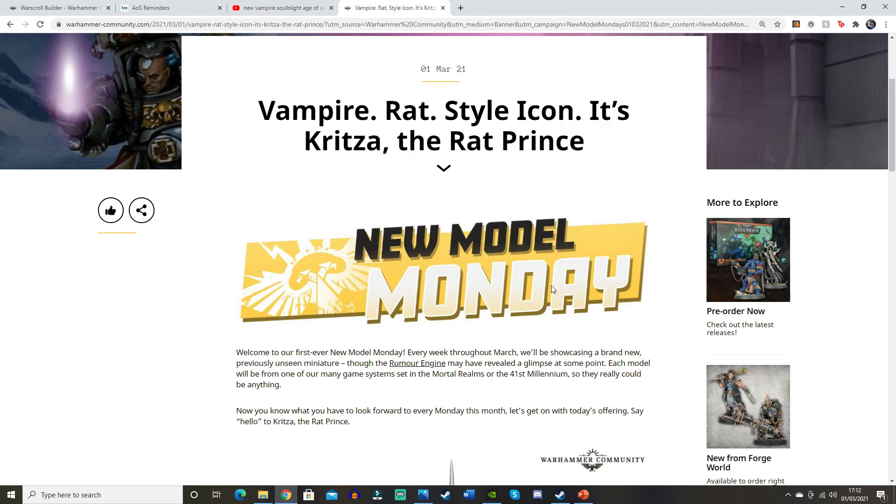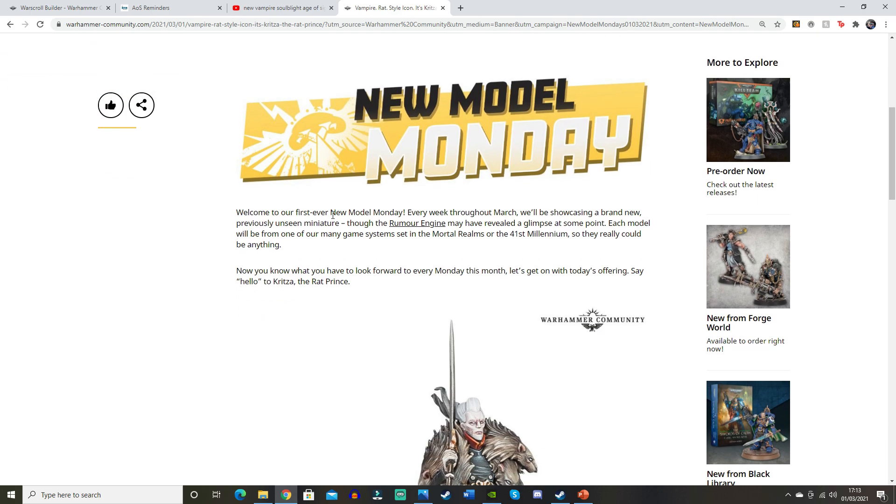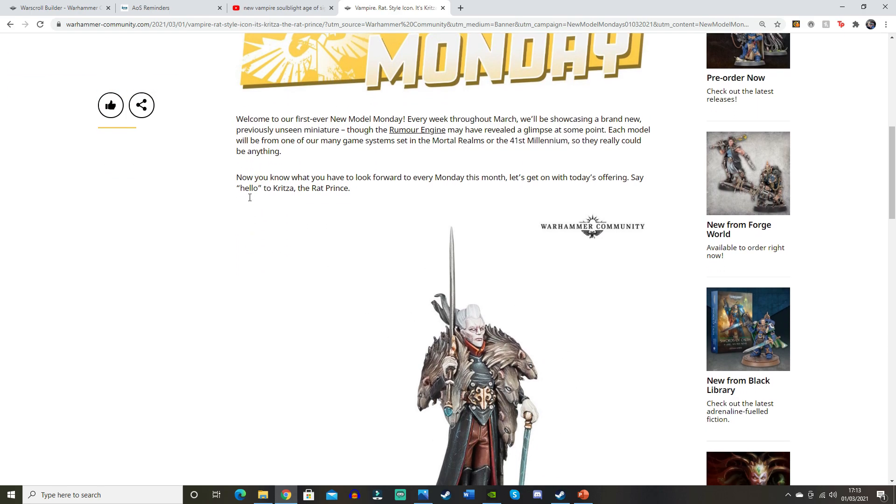The first thing it says is 'New Model Monday.' Welcome to our first ever New Model Monday — every week throughout March will be showcasing a brand new, previously unseen miniature, though the rumor engine may have revealed a glimpse at some point. Each model will be from one of many game systems set in the Mortal Realms or the 41st Millennia. So they really could be anything. That's cool — only for March, but that should be four Mondays roughly. Now let's go on with today's offering.